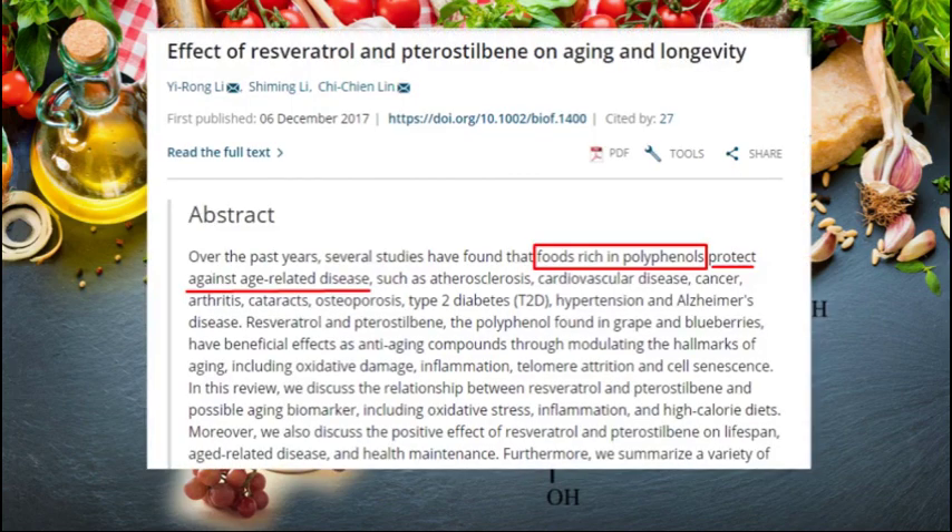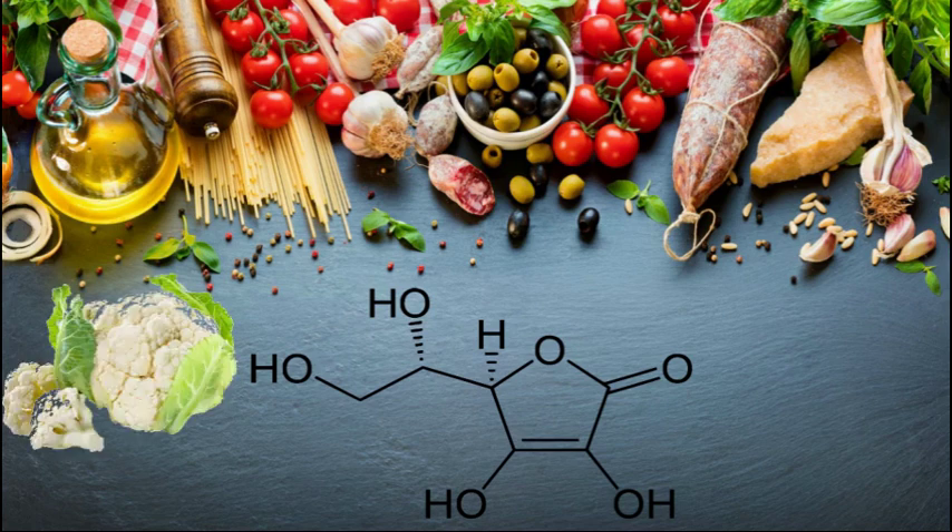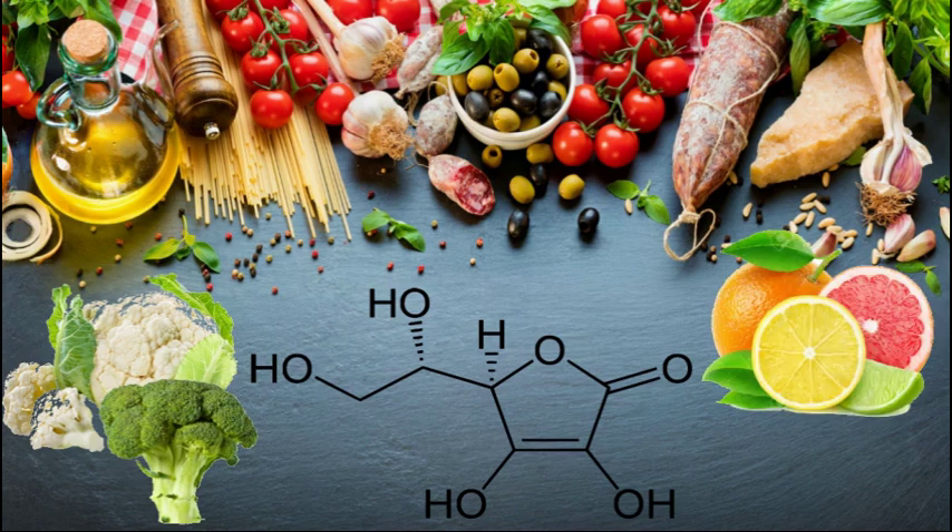Resveratrol is an antimicrobial phenolic compound produced by plants in response to stress, infection or strong UV radiation. Its powerful antioxidant and anti-aging properties will surely help your body and skin stay healthy and fresh. Another antioxidant compound is vitamin C, contained in vegetables such as cauliflower and broccoli or fruits such as lemon, orange, grapefruit and watermelon.